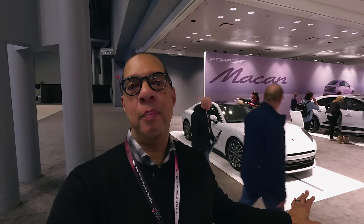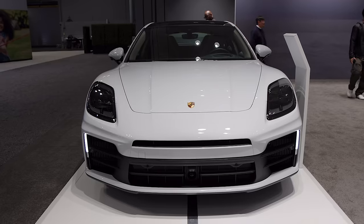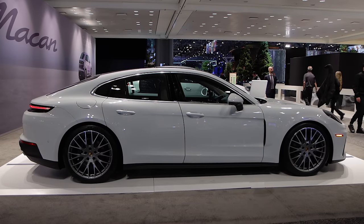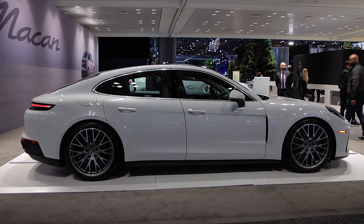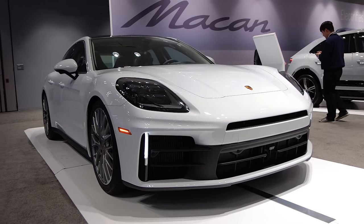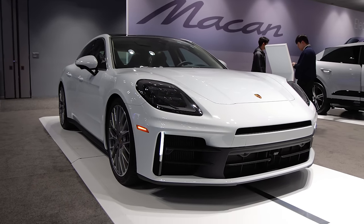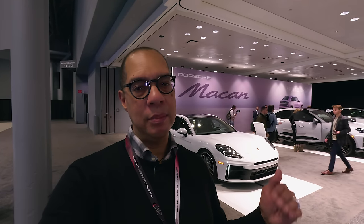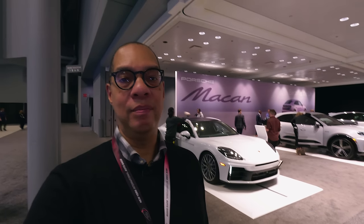That's our look at the brand new redesigned Panamera. It looks a lot better now — they've continued to evolve it and applied modern Porsche design touches seen on their other current models. Tell me what you think of the new look in the comments. There's more content coming from the New York International Auto Show — please subscribe, hit like, and I'll see you in the next video. Safe driving!